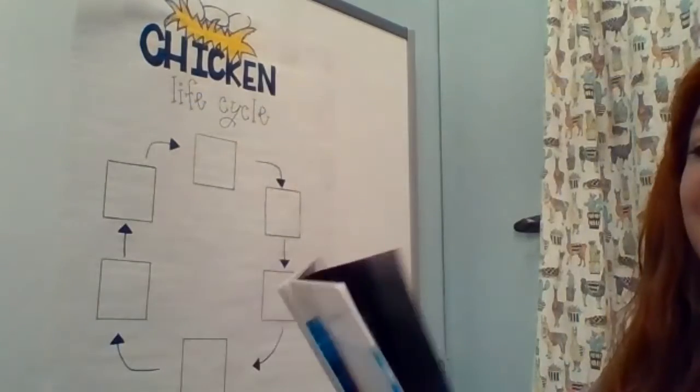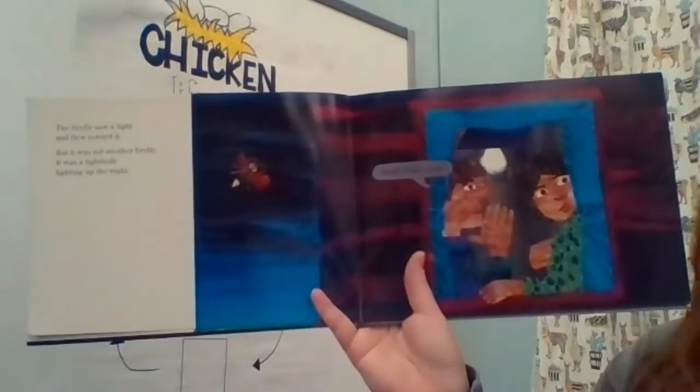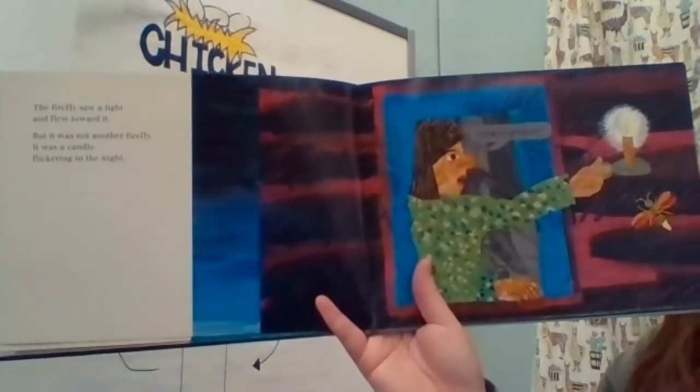The firefly saw a light and flew toward it. But it was not another firefly — it was a light bulb lighting up the night. The firefly saw another light and flew toward it. But it was not another firefly — it was a candle flickering in the night.